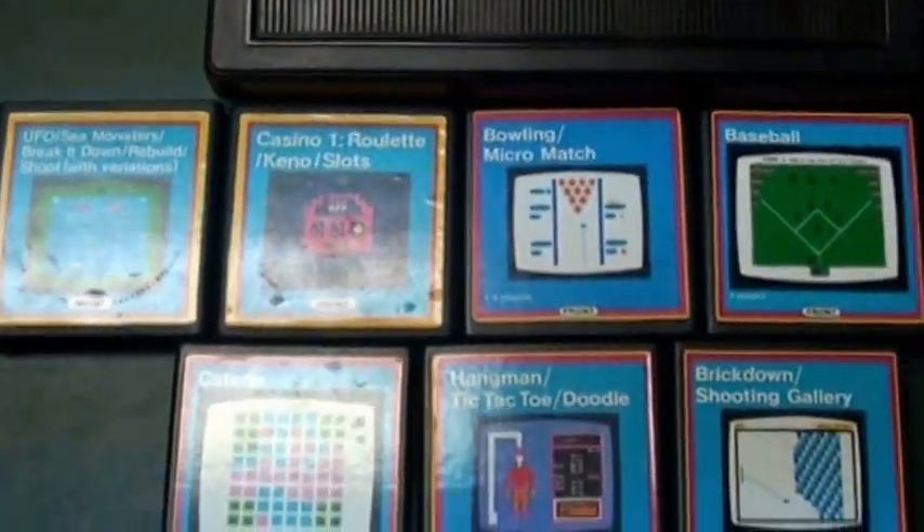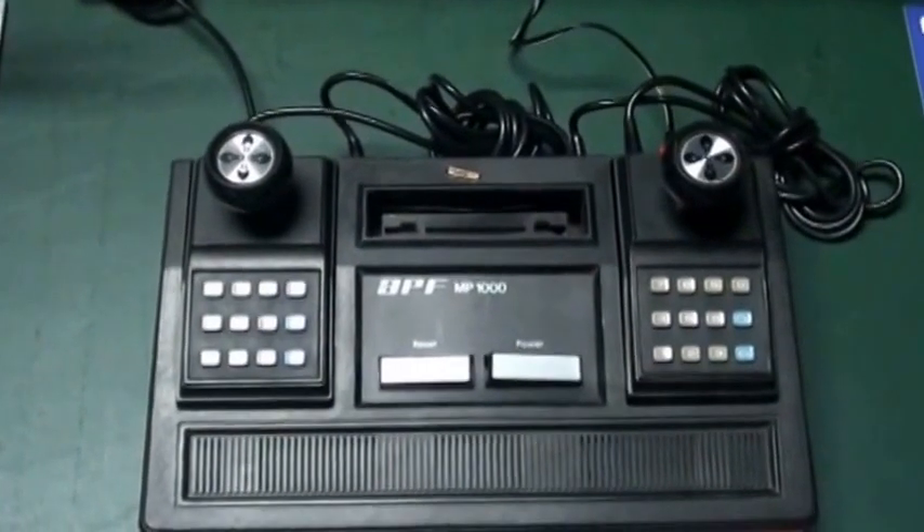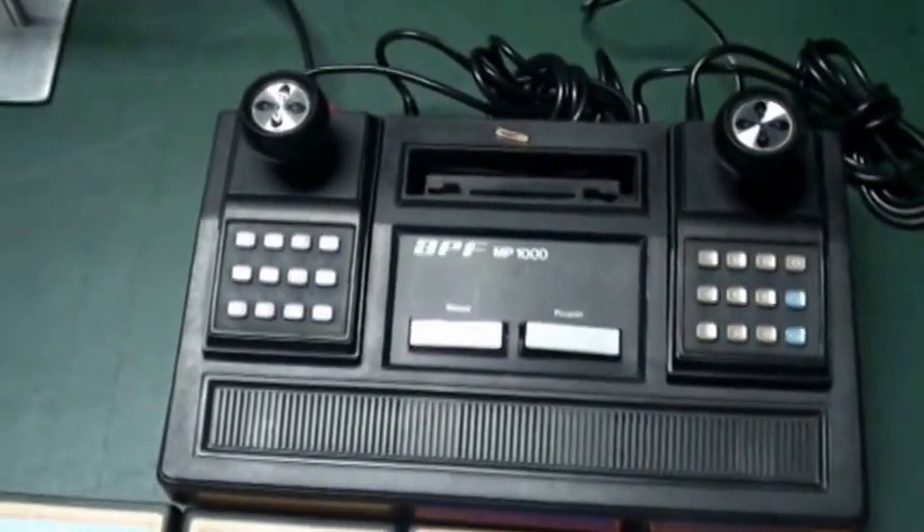The games are fairly the size of an Atari 2600, a little bit wider and about the same length. There were about 12 games for this system, including a basic cart, so 13. Here's eight of them. This system is very, very rare.